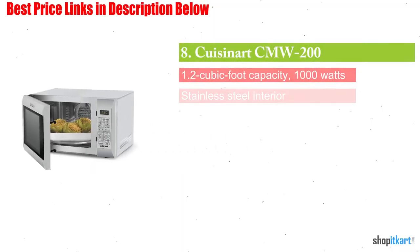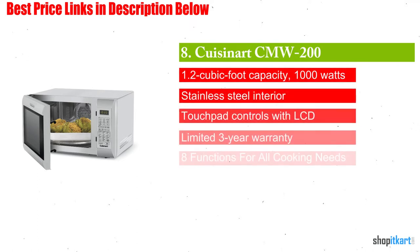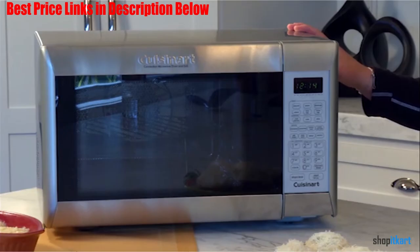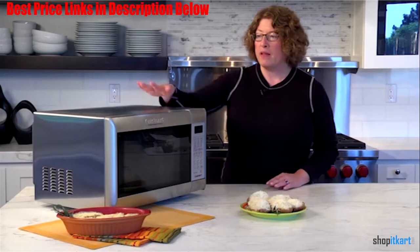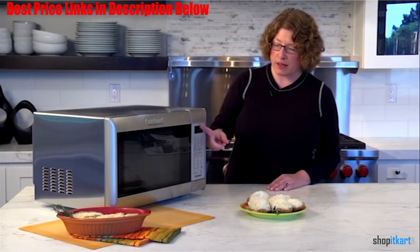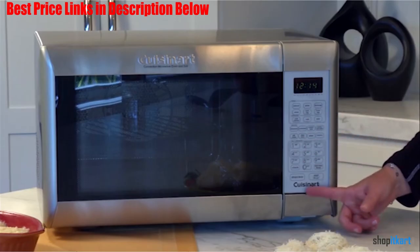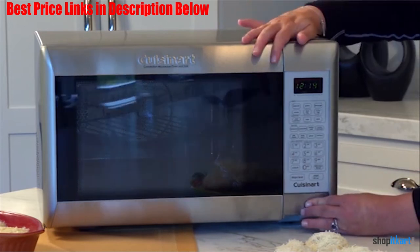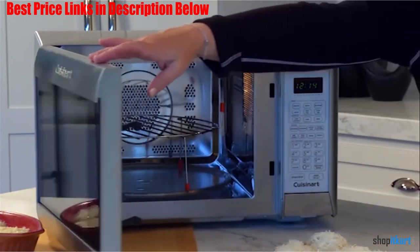Next on our list is the Cuisinart CMW-200 1.2 cubic foot convection microwave oven. It offers single and combination settings for an unlimited number of cooking options. It comes with brushed stainless steel with an embossed Cuisinart logo and a tinted glass window, plus a 1.2 cubic foot stainless steel interior that absorbs no odors and is easy to sanitize.